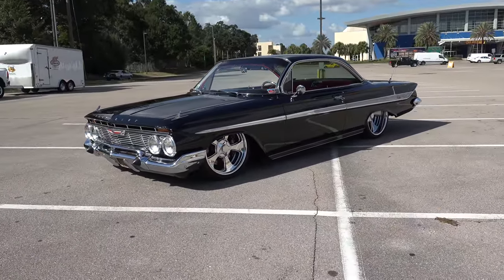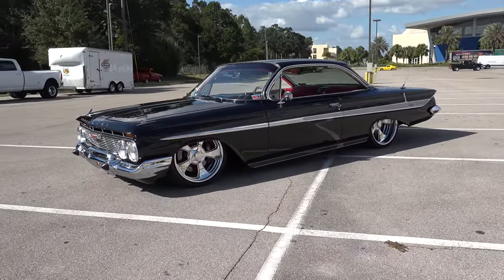Hey all, Cruising the Coast 2017! I got a '61 Impala I think y'all are gonna enjoy. I'm a big fan of these — it's black, slammed to the ground, looking good. Let's get the camera turned around and take a quick look at it.